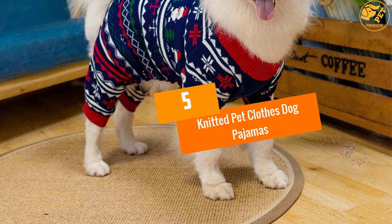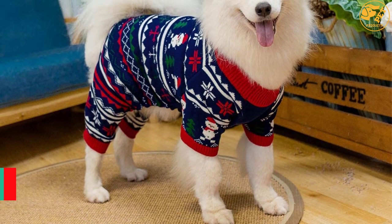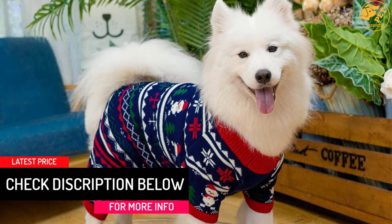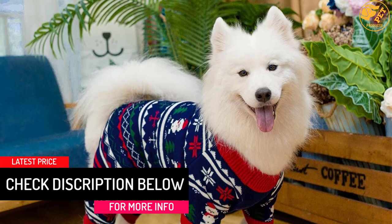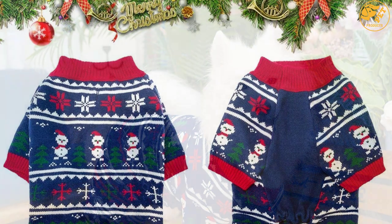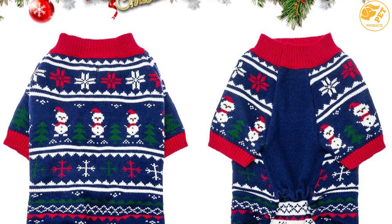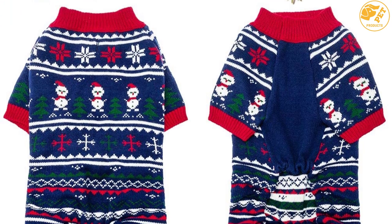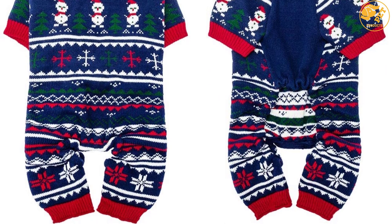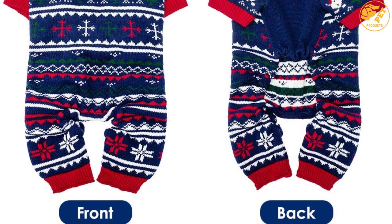At Number 5: Knitted Pet Clothes Dog Pajamas. If you are searching for soft material and high quality knitted fabric with a suitable design, then you can take a look at this one. When placing an order for the dog pajamas, make sure you are aware of the right size. It is designed to be warm and comfortable for your pet. Because of the hole for leash on pajamas, using it would be easy when taking your dog out for a walk. The gentle elastic design would make it suitable for your use.